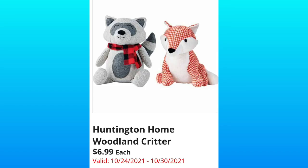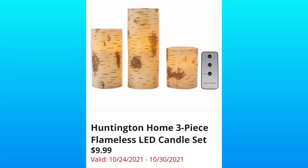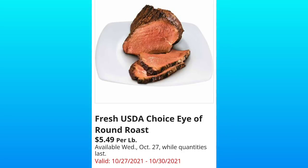Huntington Home woodland critters for $6.99 — they're super cute. Huntington Home mini deco baskets for $6.99 — I'm sure they'll tell us the different colors on Wednesday; I remember these from last year. Huntington Home three-piece flameless LED candle sets for $9.99, and they have a little remote. Huntington Home glazed ceramic candles for $6.99 — we won't know the exact price until Wednesday.